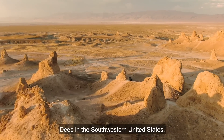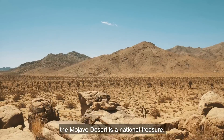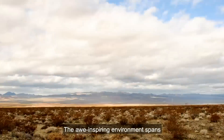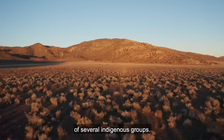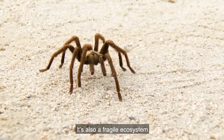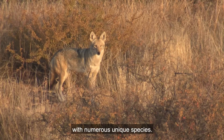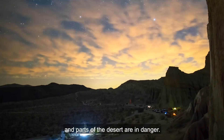Deep in the southwestern United States, the Mojave Desert is a national treasure. The awe-inspiring environment spans 20 million acres and is the ancient home of several indigenous groups. It's also a fragile ecosystem with numerous unique species, but parts of the desert are in danger.